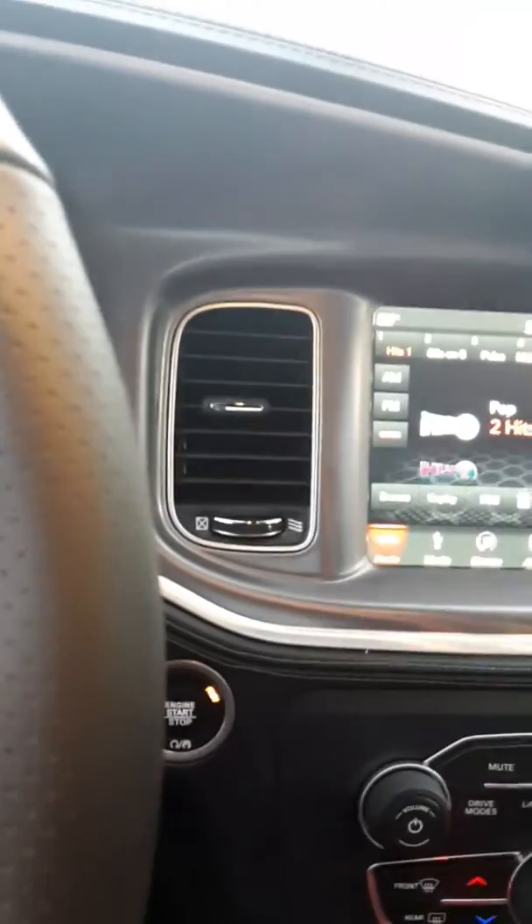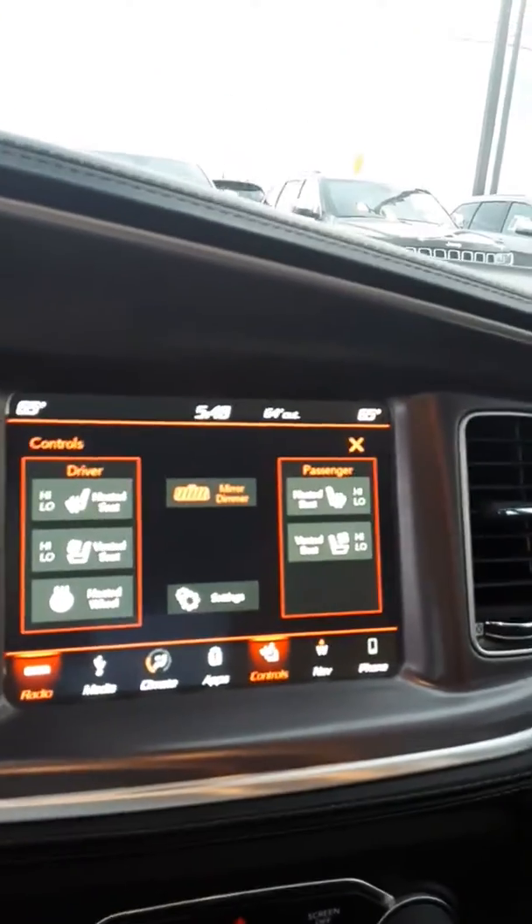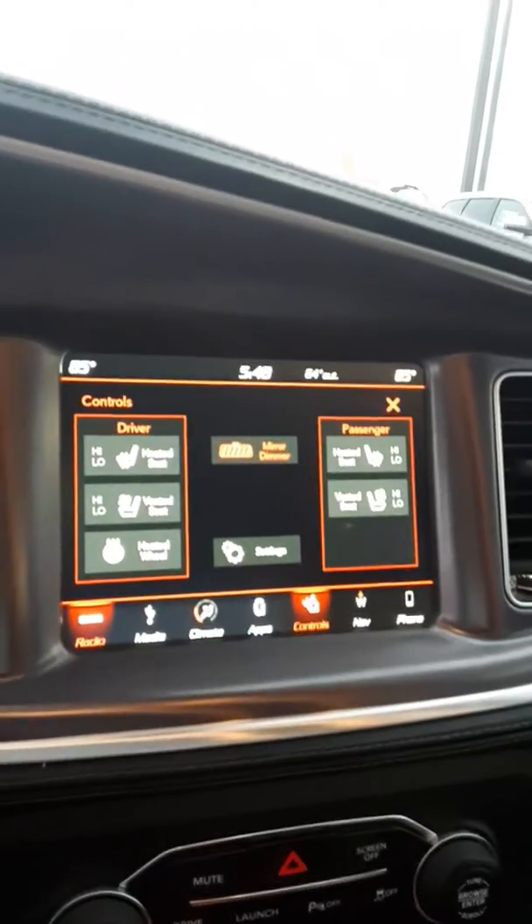Just listen to the sound of this car. It's got navigation, heated and cooled front seats and heated steering wheel, remote start on the key fob. It also has a sunroof.